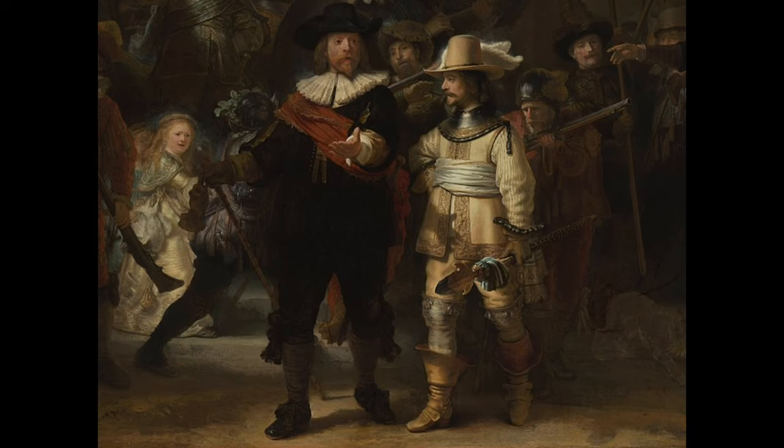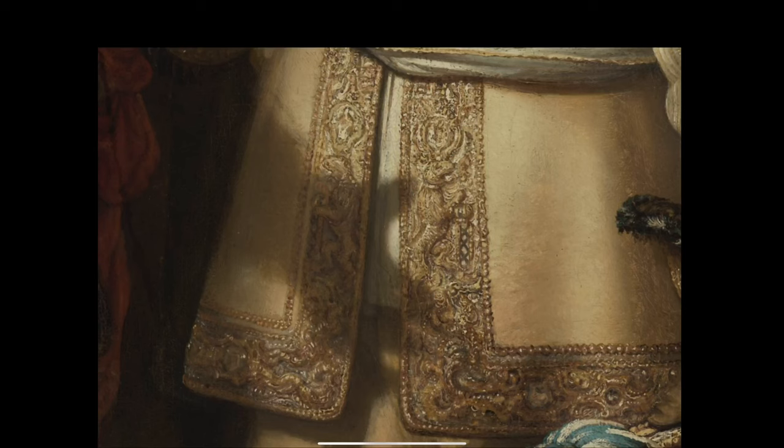Let's take a look at the gesture by Captain Frans Banning Cocq — he's got his left hand outstretched. The way Rembrandt has lit the picture, the shadow of his hand falls on the jacket of Lieutenant Wilhelm van Ruytenburch. Zooming in, his hand appears to be supporting a lion — the emblem of the city of Amsterdam. And see how beautifully this is painted.